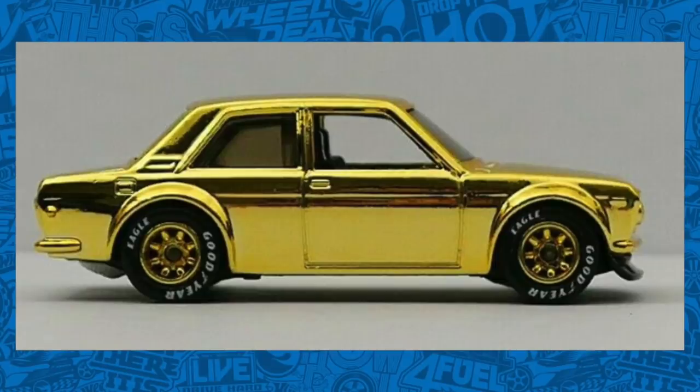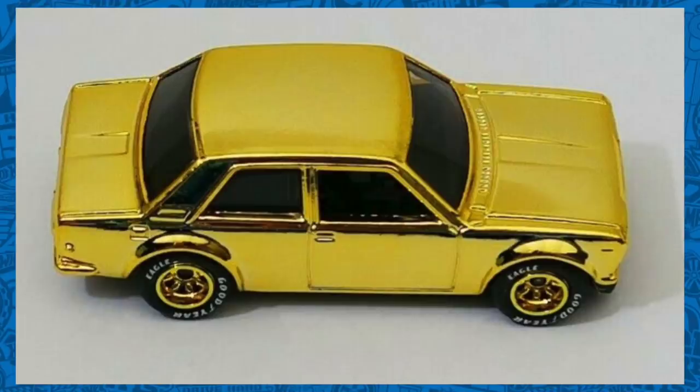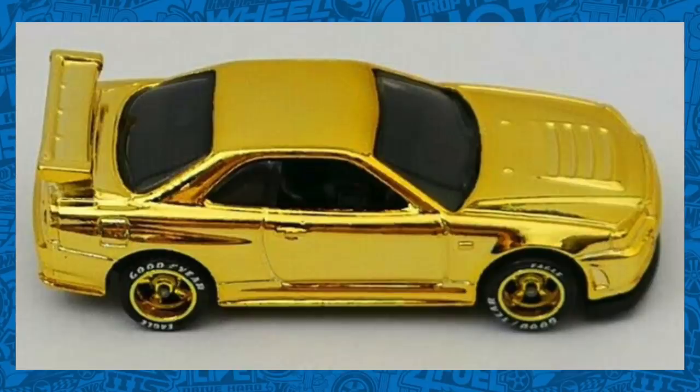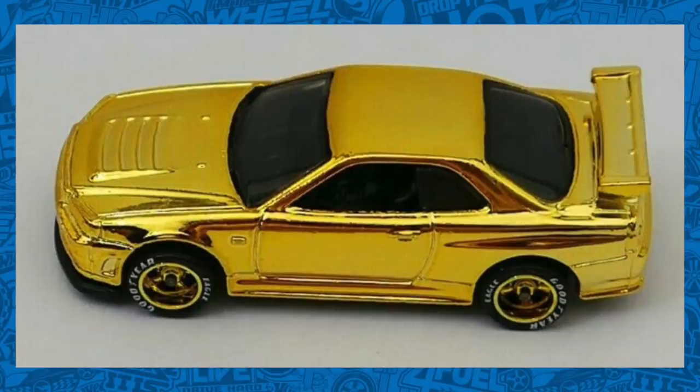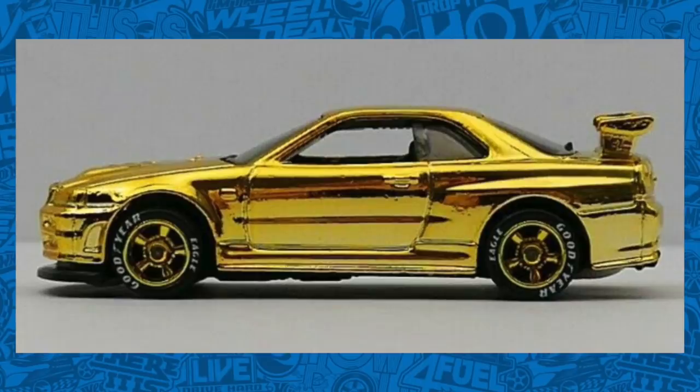Next up, another Datsun — it's the very popular Datsun 510, which also looks to have the same wheel and tire combination. And just when you think those Datsuns are cool, check this out. It's a Nissan Skyline GTR R34 in the same gold chrome color edition. We can also see the same wheel and tire combination.